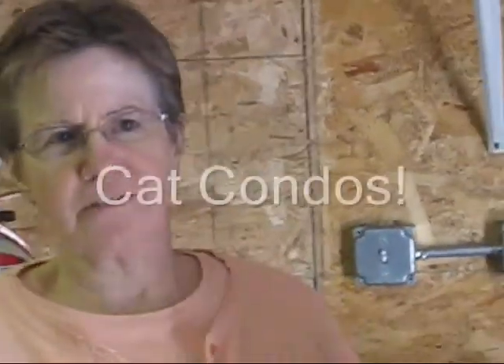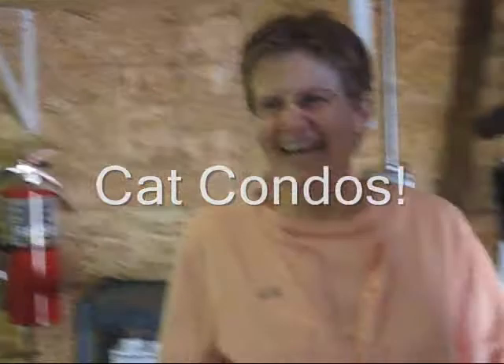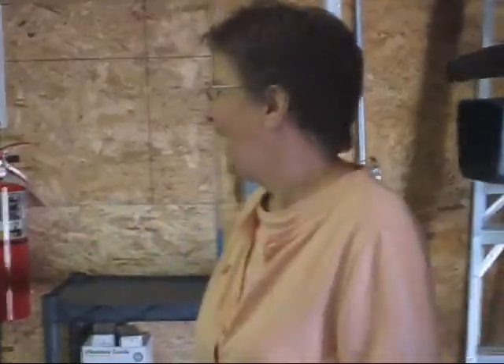A new what? A new cat room. Cat room, okay. Some would call it a cat house, but it's a cat room. And where the existing office is now is going to become the cat room.